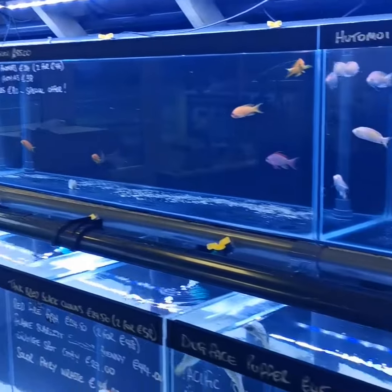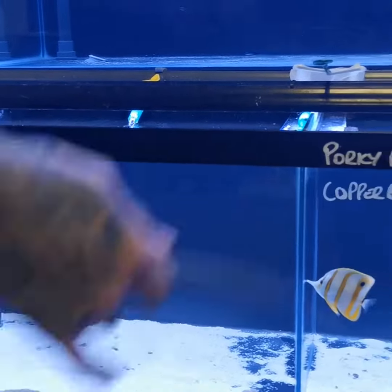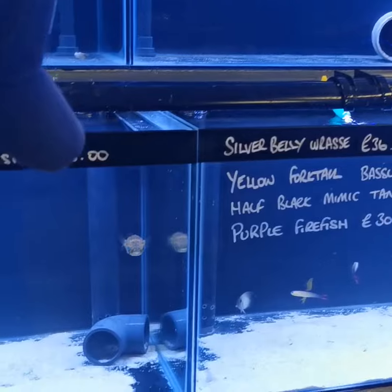We've got a nice big Pacific tailed fin tang down here. Obviously we always have the little puffer — very cute.